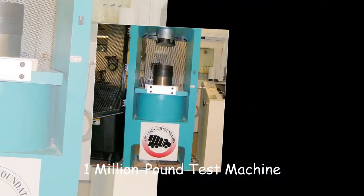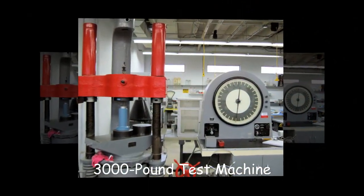The lab is capable of testing very high-strength concrete as well as very low-strength concrete specimens accurately.